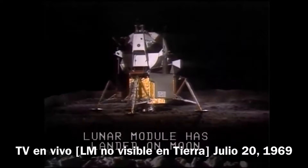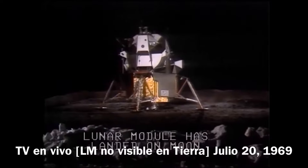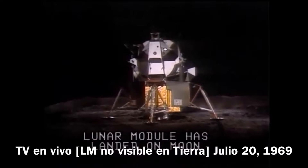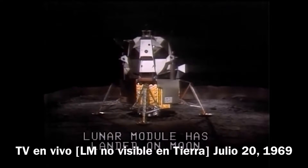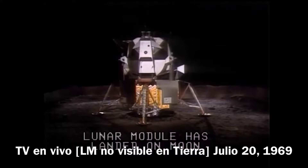Okay, engine stop. ACA out of detent, out of control, both auto, engine command override off, engine arm off. 413 is in. Man on the moon. We copy you down, Eagle. Houston — Tranquility Base here, the Eagle has landed.